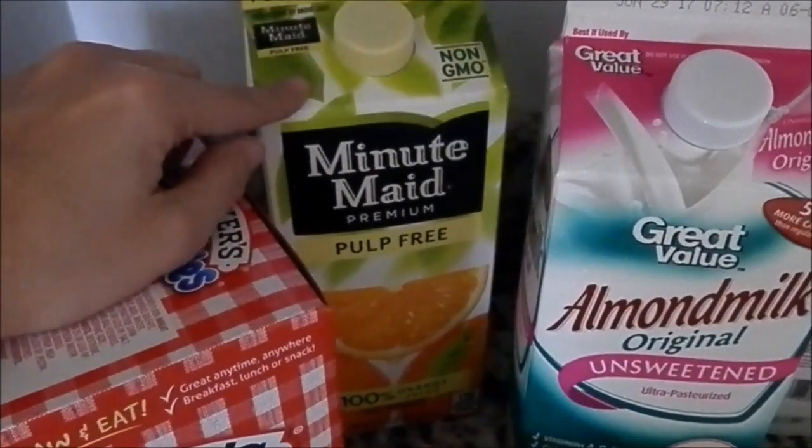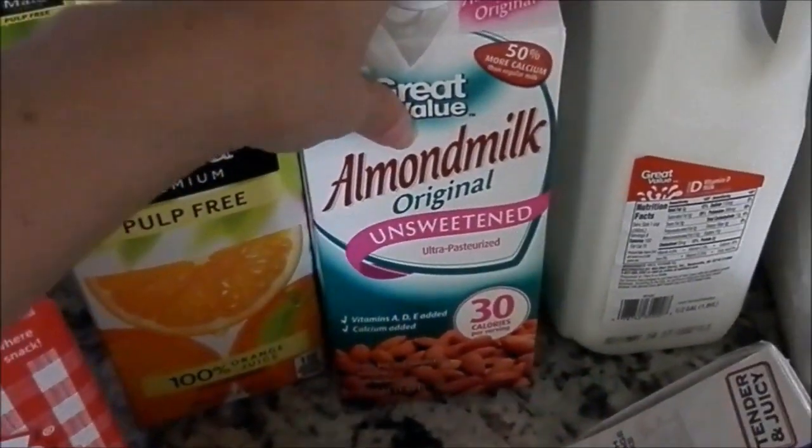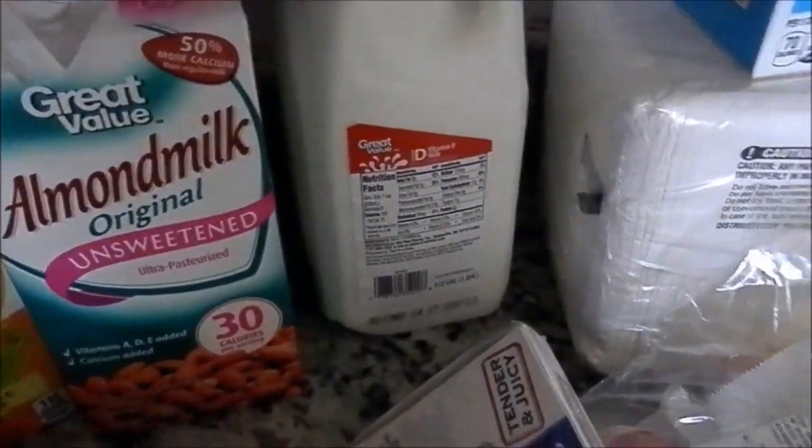Got some Minute Maid, pulp free — always pulp free, I cannot stand pulp. Some almond milk for my husband and regular milk for us.